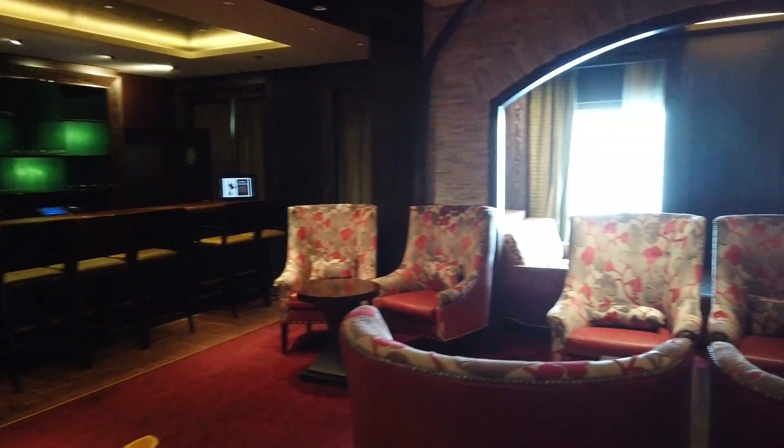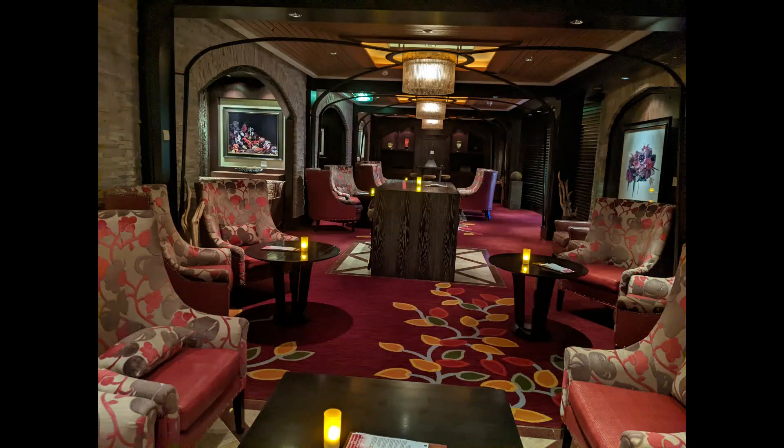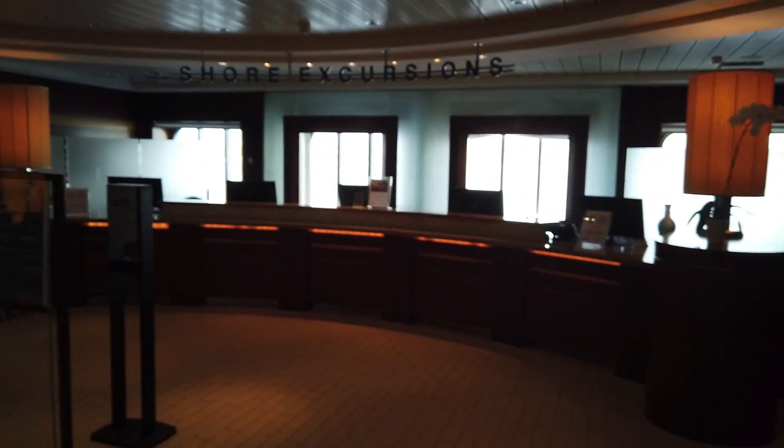Coming around to the other side of the ship, across from the Martini Bar, is Cellar Masters - the wine bar on board. It has the most extensive wine list of any of the bars, so definitely check this out if you're a wine lover. They also offer a large number of extra-charge wine events.